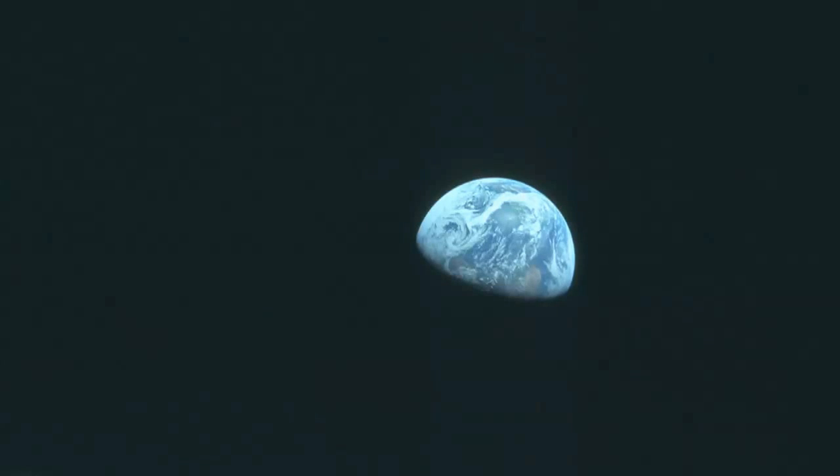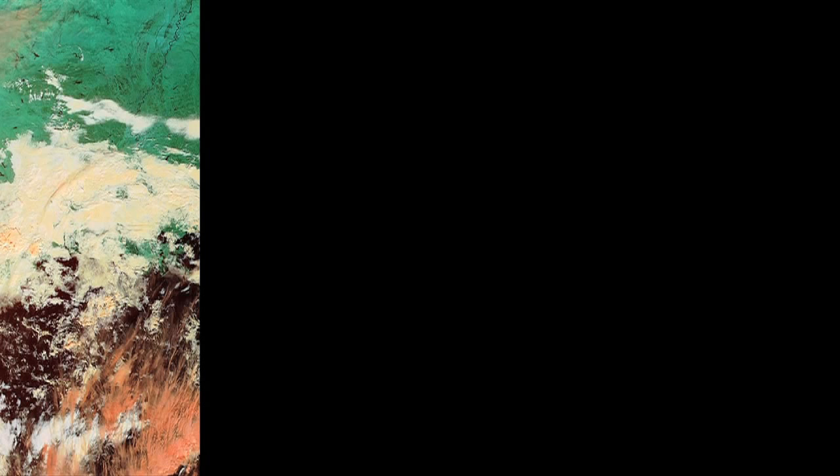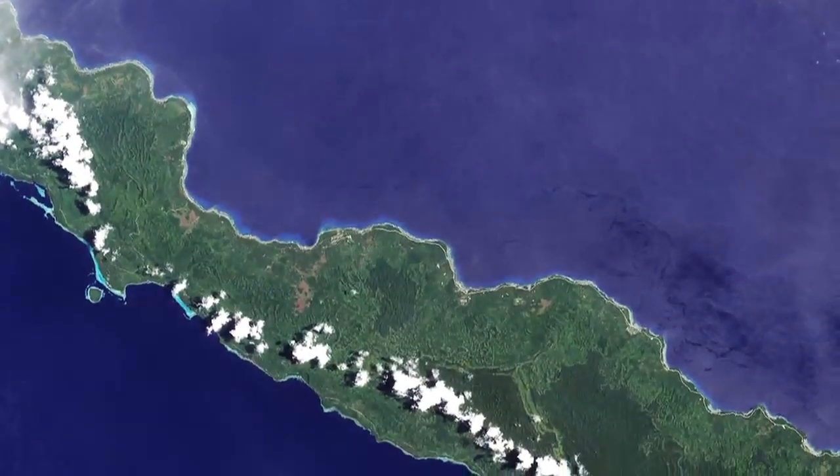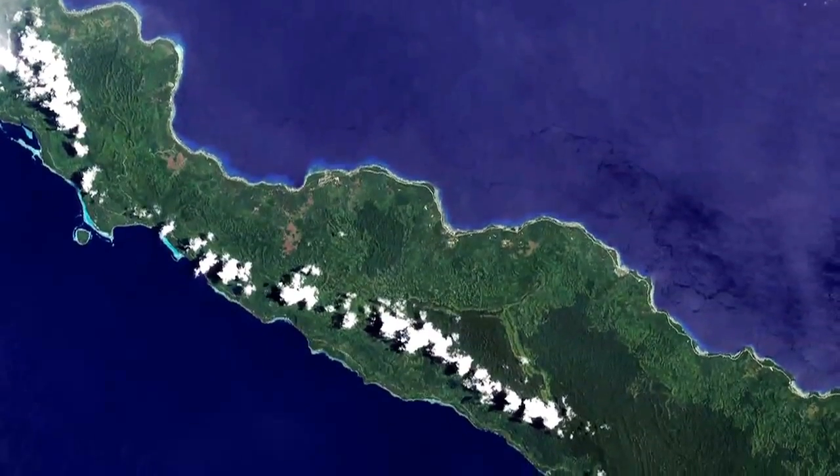And for the last several decades, Feldman has done remote sensing. There's an old expression about sometimes you can't see the forest for the trees — that is not a problem for a remote sensing scientist. Feldman studies the Earth from space.